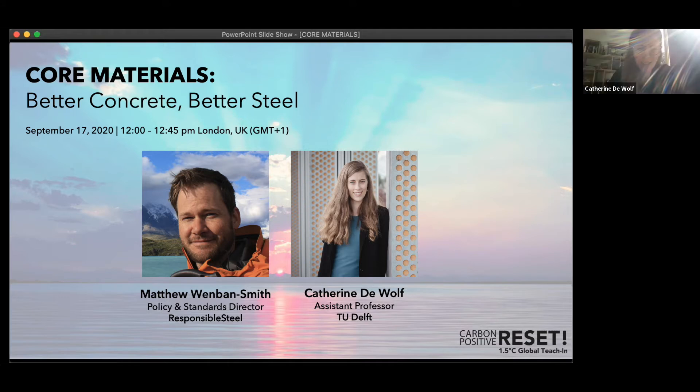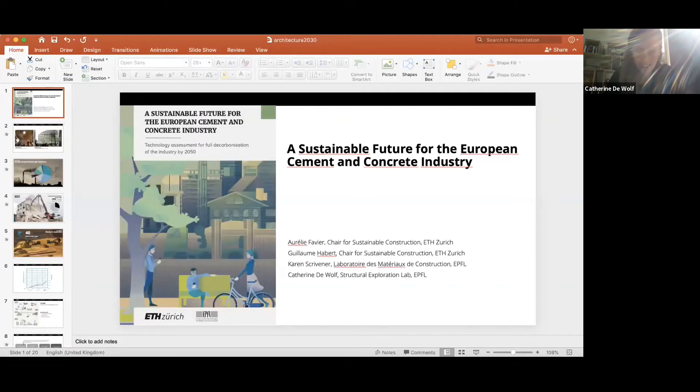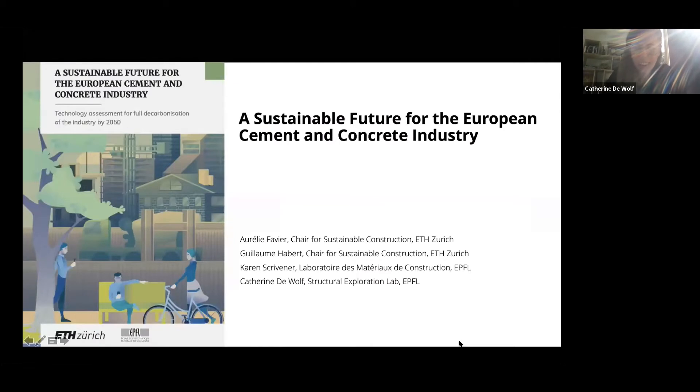Thank you for inviting me to talk about the work we did on the concrete industry. I want to mention that I did this work with Aurélie Favier, Guillaume Habert, and Karen Scrivener, who are at ETH and at EPFL, the Swiss Federal Institutes of Technology. You can find this work in the report we did for the European Climate Foundation.